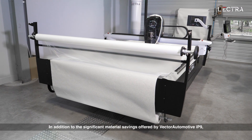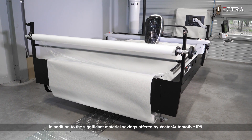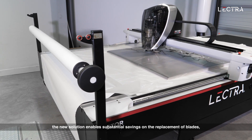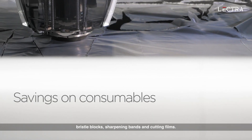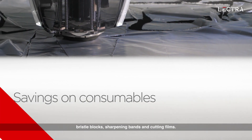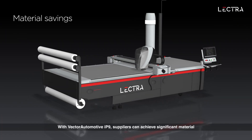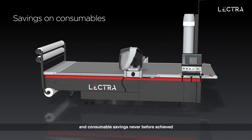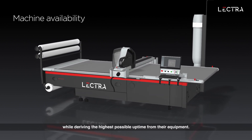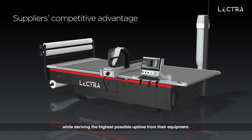In addition to the significant material savings offered by Vector Automotive IP9, the new solution enables substantial savings on the replacement of blades, bristle blocks, sharpening bands, and cutting films. With Vector Automotive IP9, suppliers can achieve significant material and consumable savings never before achieved while delivering the highest possible uptime from their equipment.